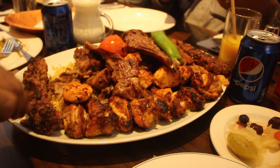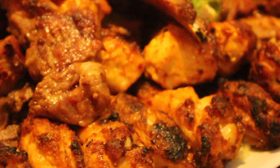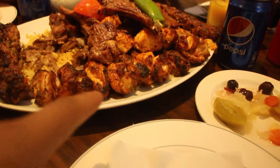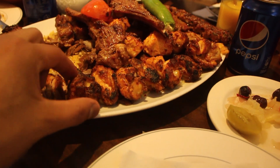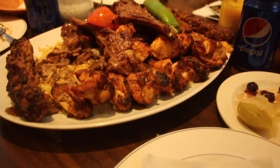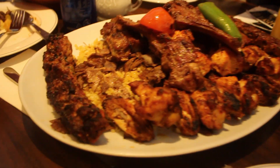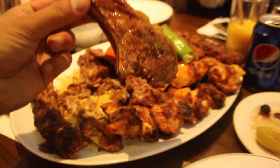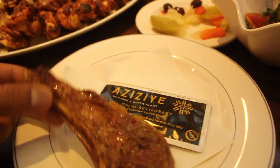So guys, the meat fish platter has come. I'm not sure if that's what it's called. You've got all sorts. Look at the charring first of all — oh my god, the smoky flavour. I think you've got your chicken wings just here. Then you've got your dana kebab, your bulgur rice, and some chops. I'm going to steal one of these before anyone takes them.